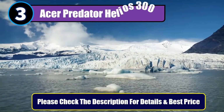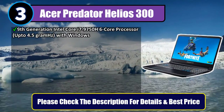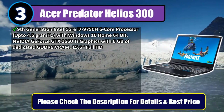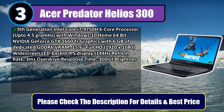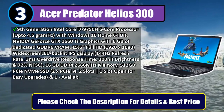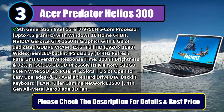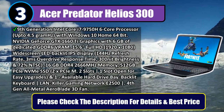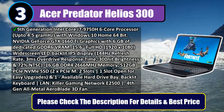Number 3: Acer Predator Helios 300. 9th Generation Intel Core i7-9750H 6-core processor up to 4.5GHz with Windows 10 Home 64-bit. NVIDIA GeForce GTX 1660Ti graphics with 6GB of dedicated GDDR6 VRAM. 15.6-inch Full HD 1920x1080 widescreen LED-backlit IPS display, 144Hz refresh rate.